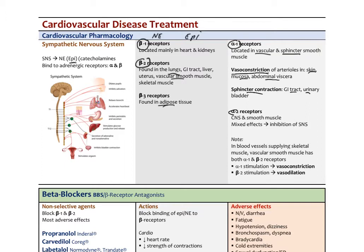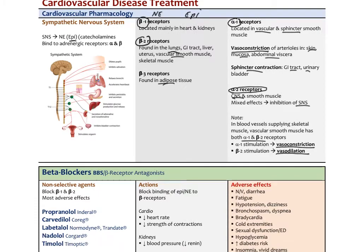Alpha-2 receptors, the final receptor of the sympathetic nervous system, are found in the brain and on smooth muscle. Their effect is to inhibit the sympathetic nervous system — think of alpha-2 as a brake on the system. When they're stimulated, we get a down-regulation of the sympathetics. In blood vessels supplying skeletal muscle, there are alpha-1 and beta-2 receptors: alpha-1 stimulation gives vasoconstriction, beta-2 stimulation results in vasodilation. That's a quick summary of the sympathetic nervous system and its receptors.